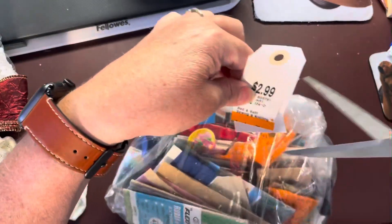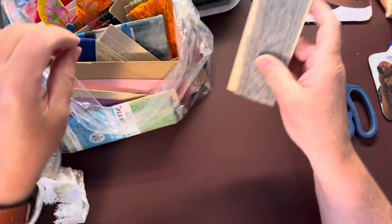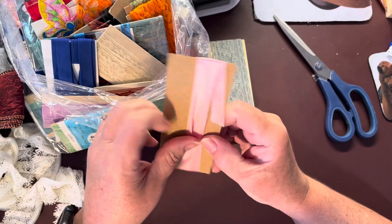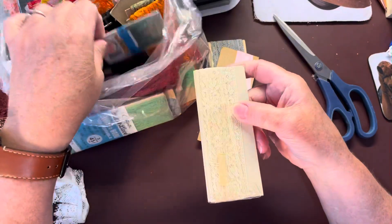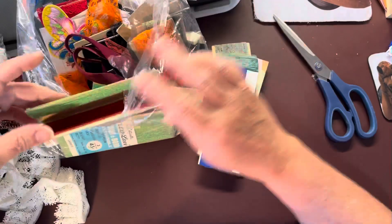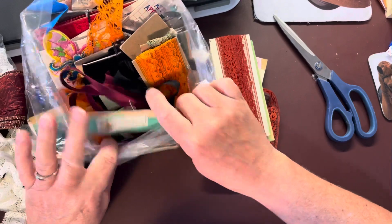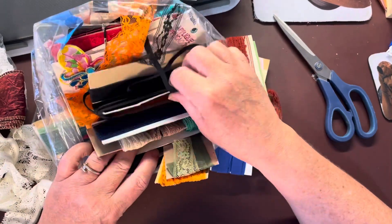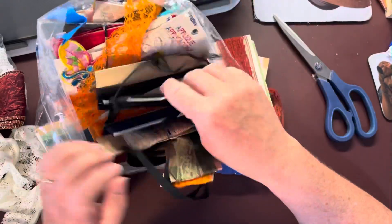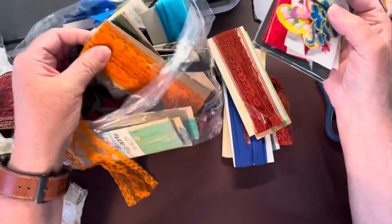This one was also $2.99. I got this one and the $1.99 one because they were full of lace trim and seam binding, all different colors. There's other stuff in this one too — bias tape, but lots of the lace-type seam binding. Lots and lots of it — there's some black, and it has a bit of a pattern to it. I couldn't see inside the bag in the store. Lots of blues, greens — lots of seam binding, lots of lace seam binding.